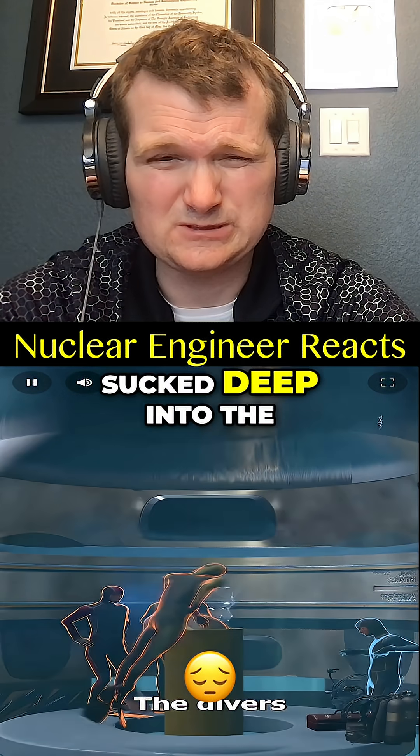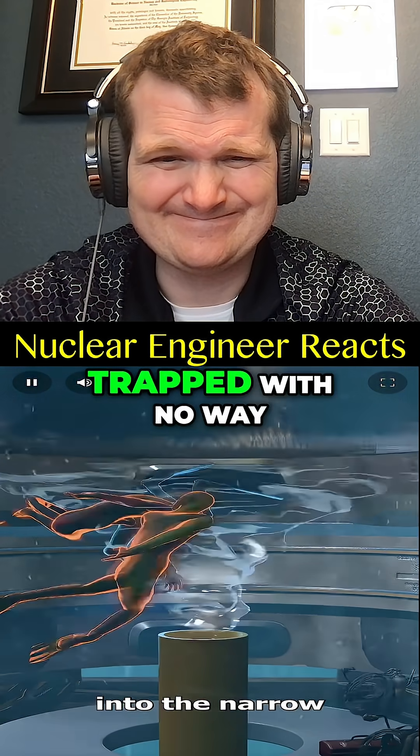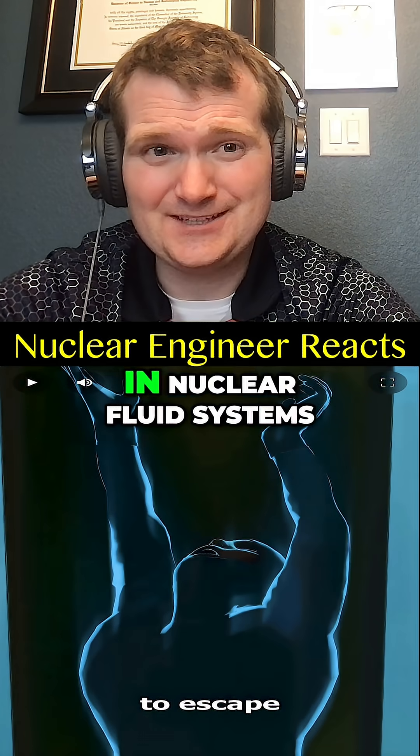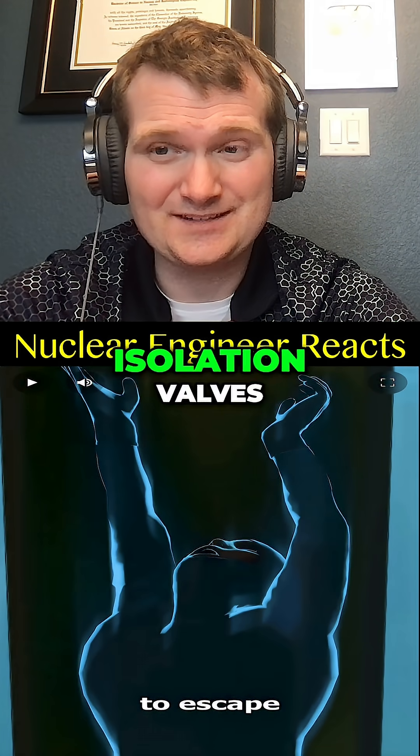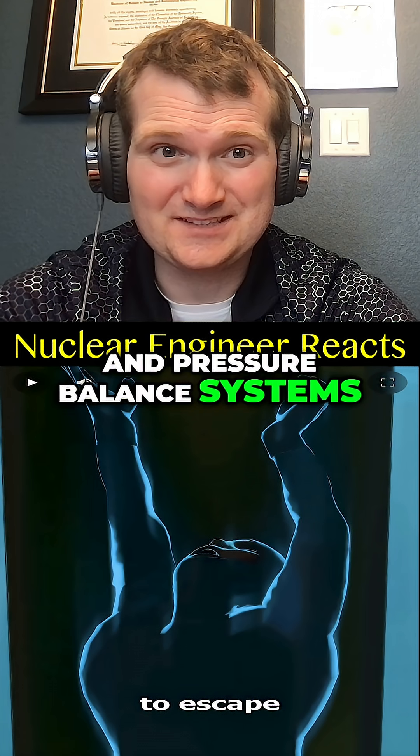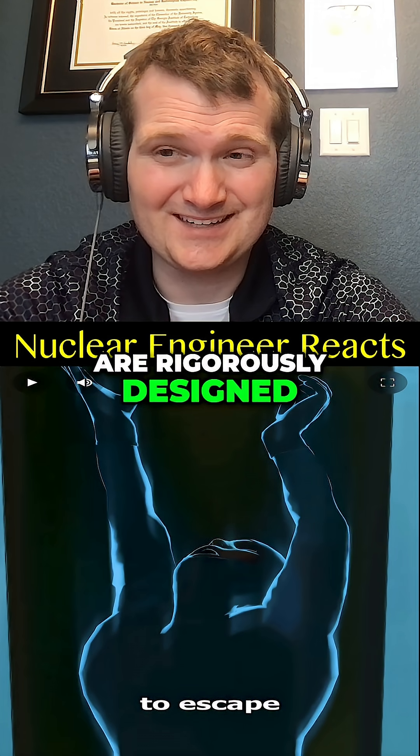The divers were suddenly sucked deep into the narrow pipe, trapped with no way to escape. In nuclear fluid systems, this is why check valves, isolation valves, and pressure balance systems are rigorously designed.